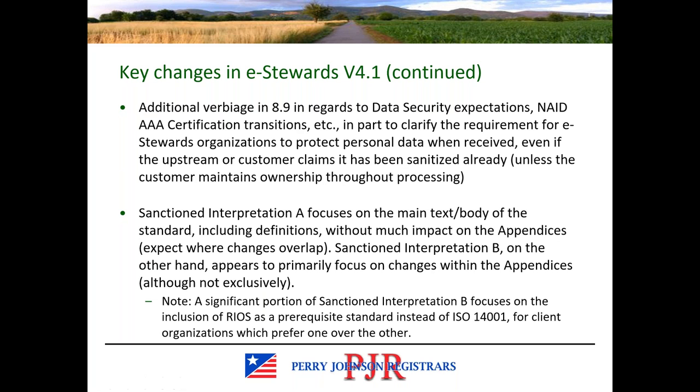There's additional verbiage in section 8.9 regarding data security expectations and NAID AAA certification transitions. In part, this is to clarify the requirement for e-stewards organizations to protect personal data when it is received, even if the upstream customer claims it's already been sanitized. The exception would be instances where the customer actually maintains ownership throughout processing and you may be limited in the scope of processing for which you are contracted or approved.